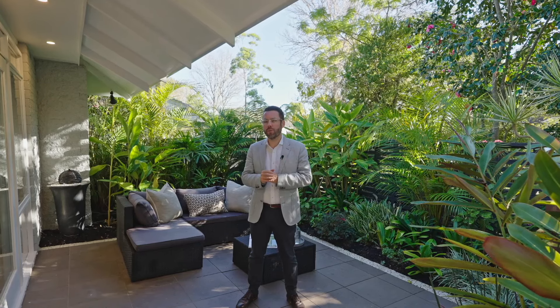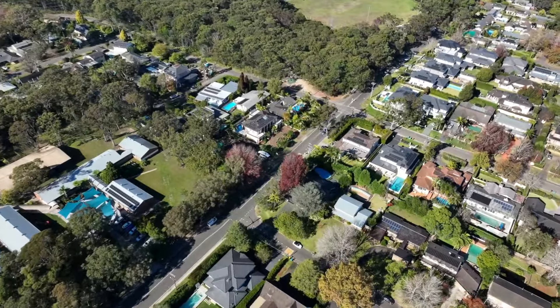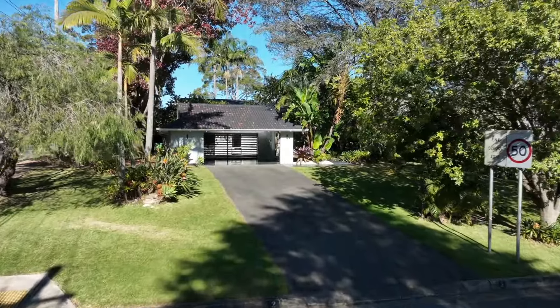Contemporary level living in an exclusive location with a multitude of options — welcome to 2 Oxley Avenue, St Ives. Perfectly positioned amongst some of the finest real estate in the area and in one of the most desirable streets, it offers liveability now with many options for the future.